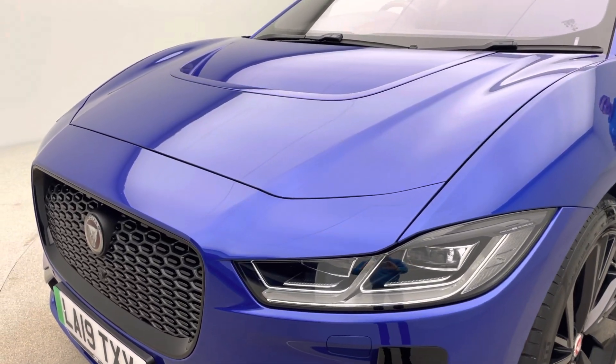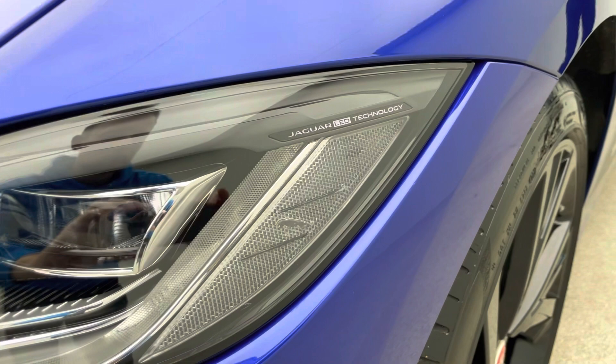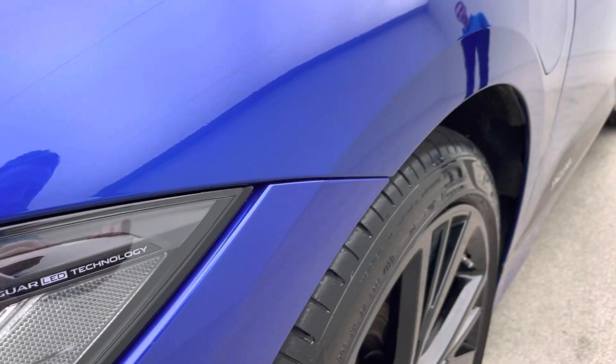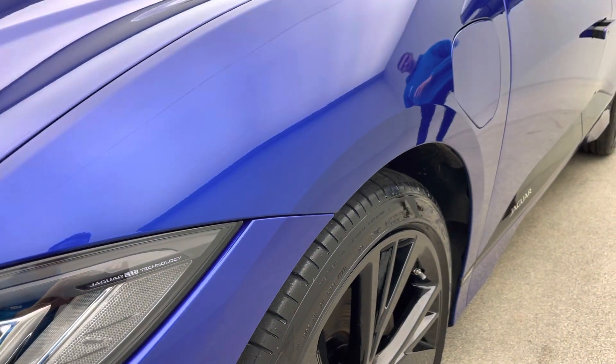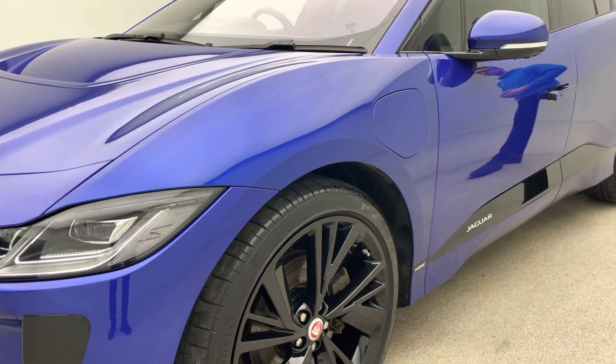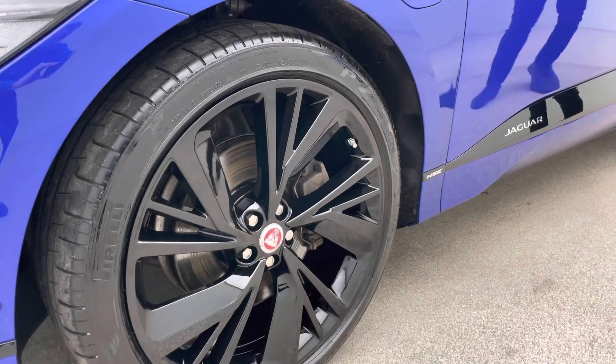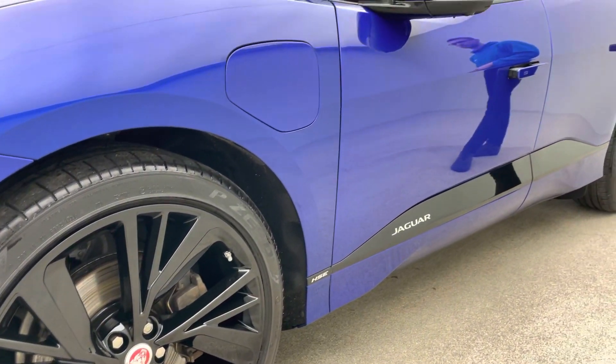Now the HSE comes pretty specced out anyway, however this car has got some lovely additional features. The 22 inch high gloss black alloy wheels are absolutely stunning. You'll see looking around the car as well, as per all our vehicles, they're free of any dents, any scratches, any scuffs — that's the bodywork, alloy wheels and also the interior trim, which I'll get to in a second.